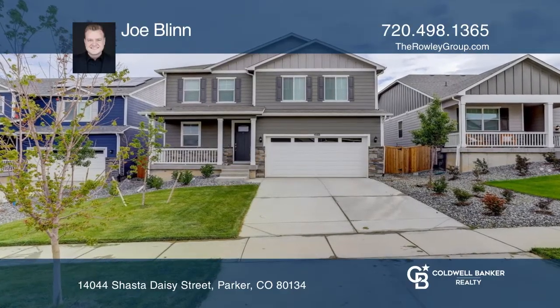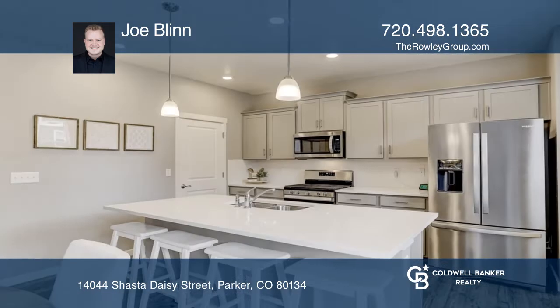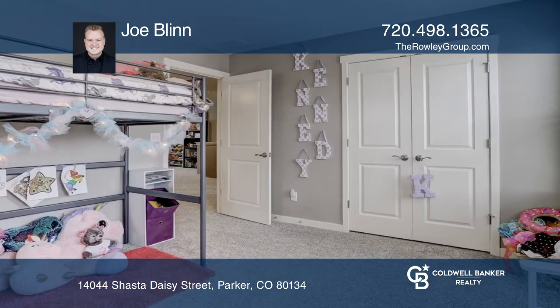This three-bedroom, three-bath home offers an open floor plan. The kitchen hosts a large pantry, all stainless steel appliances, a gas range, quartz countertops, and a subway tile backsplash.